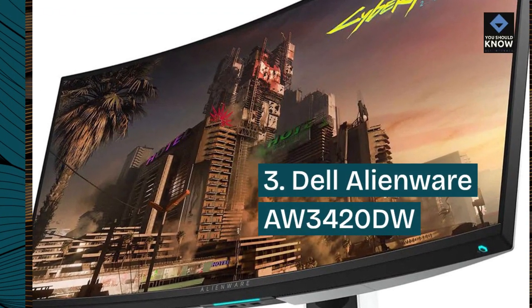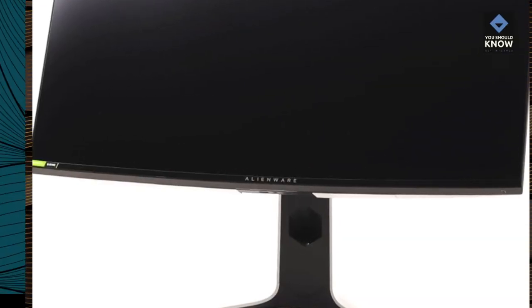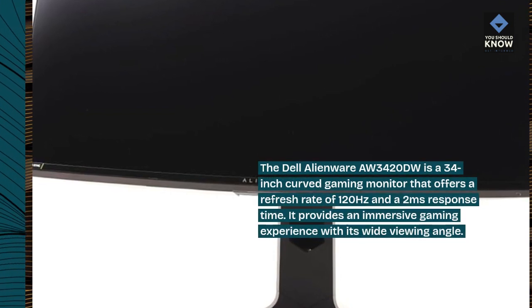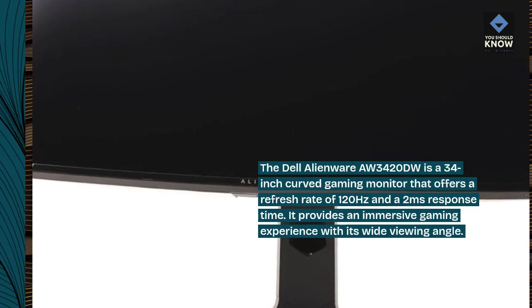Dell Alienware AW3420DW: The Dell Alienware AW3420DW is a 34-inch curved gaming monitor that offers a refresh rate of 120Hz and a 2ms response time. It provides an immersive gaming experience with its wide viewing angle.